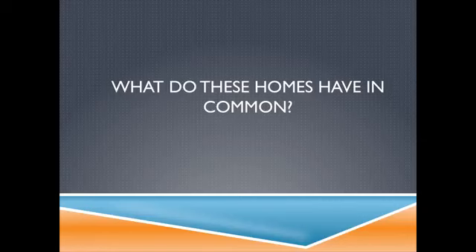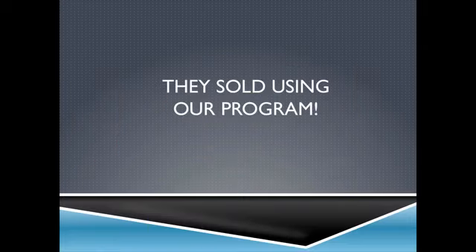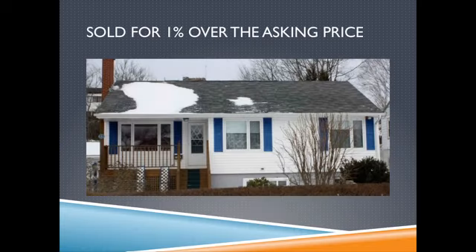You wanted more information? We're giving you more information. What do these homes have in common? They sold using our program. What do these homes have in common? They sold using our program and sold for more than the asking price.